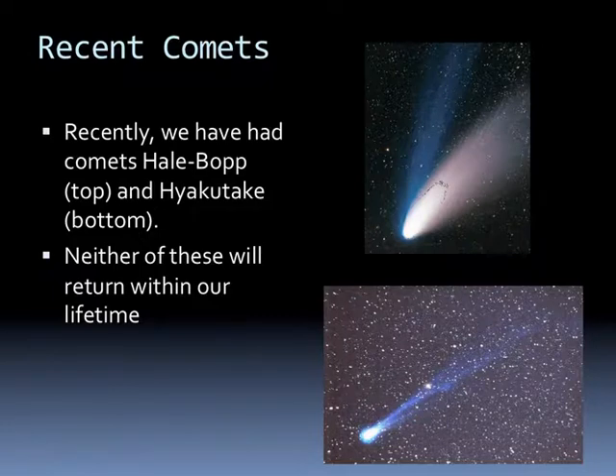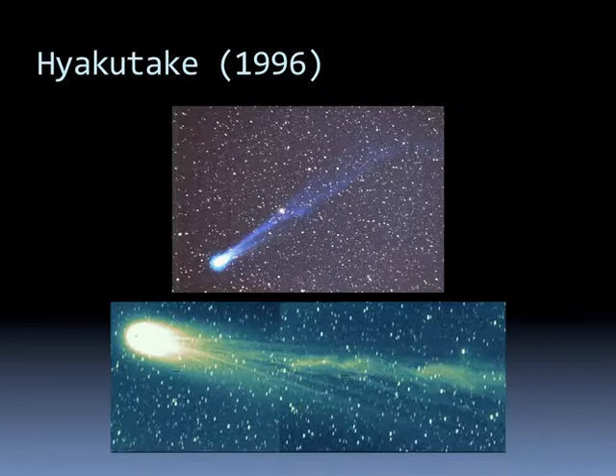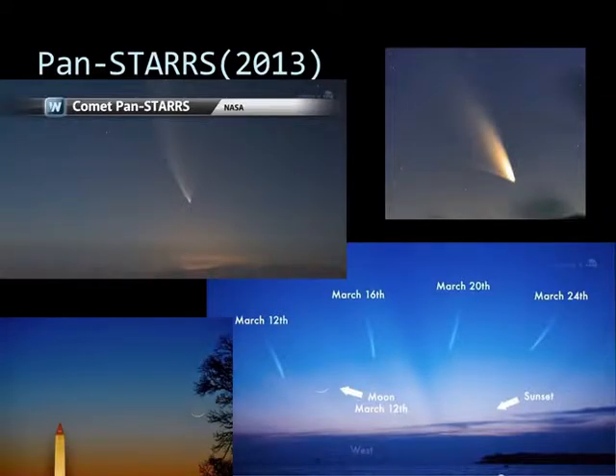More recently we've had spectacular comets like Hale-Bopp and Hyakutake. Neither of these comets will ever return in our lifetime. Hale-Bopp was quite visible with a blue tail and a white tail, which we'll talk about in a second. Hyakutake was in 1996 and was also very brilliant with a large tail. Pan-STARRS is a comet which came by in 2013, visible in the night sky near the Moon. You can see it here above the Washington Monument—it's small and hard to see, but at night it was still close to the Sun and could be seen.